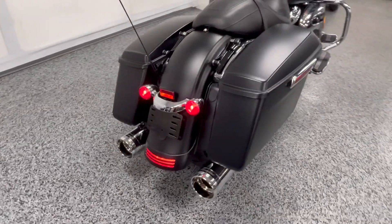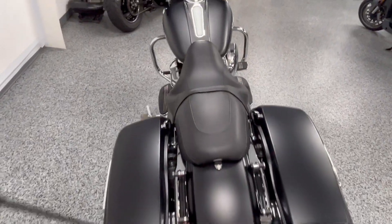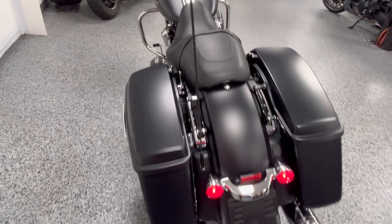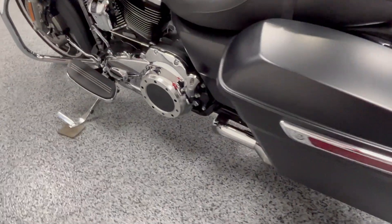Sounds nice. When you're in the market for a Street Glide, one of the key things you want to get is that touchscreen with the navigation and the ABS. Those were both options that year — had to be upgraded to that.